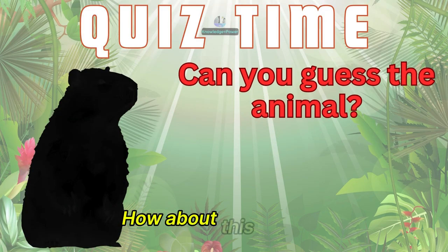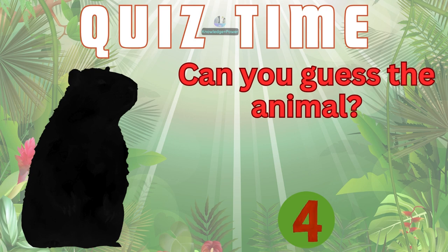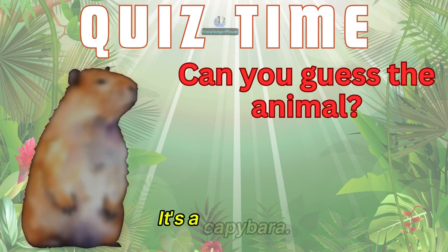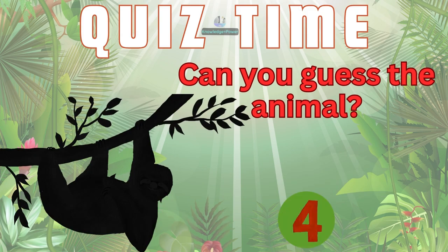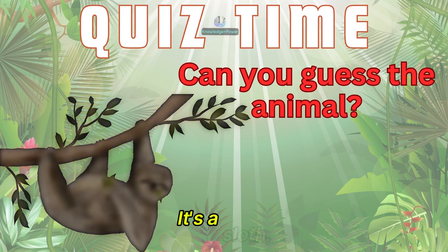How about this animal? It's a capybara. Name this animal. It's a sloth.